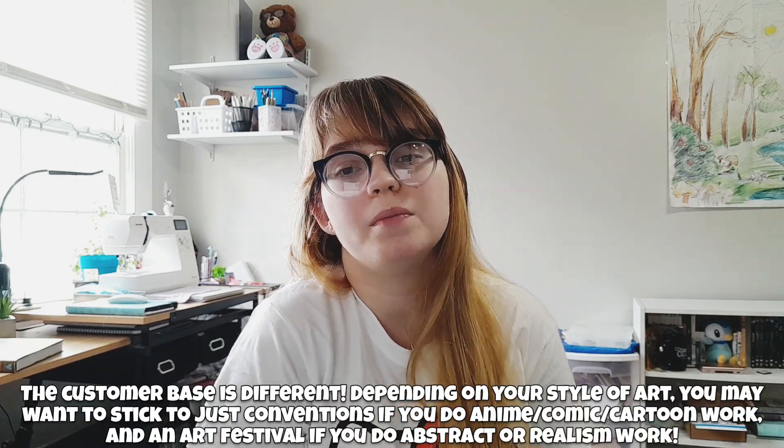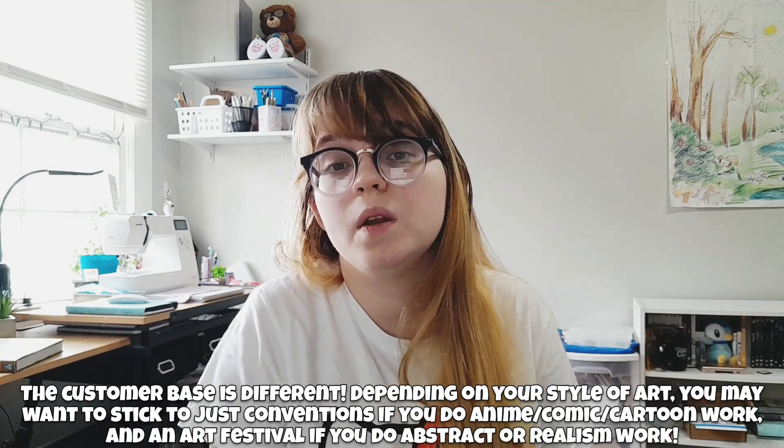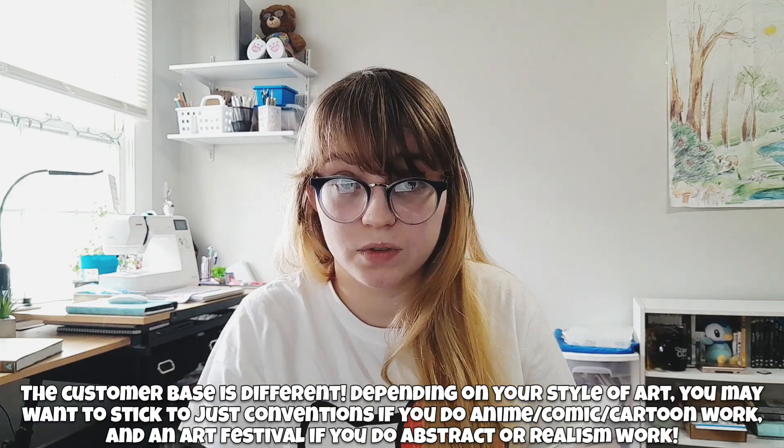Keep in mind, you might have different needs if you're doing an art festival or a convention. Art festivals tend to be outside and you might need a shaded tent, but a convention wouldn't need that. You just have to keep in mind that the environment greatly affects the supplies you might need. I plan on doing conventions in 2023, but my very first art booth was at a local festival.